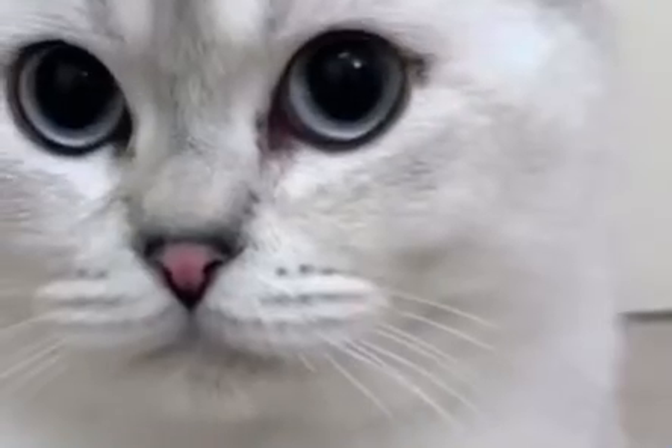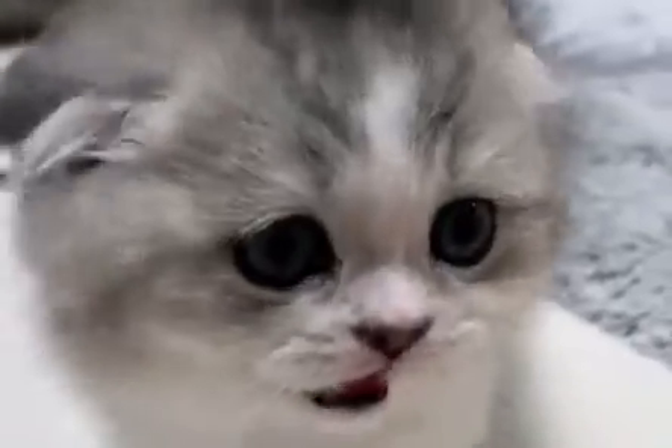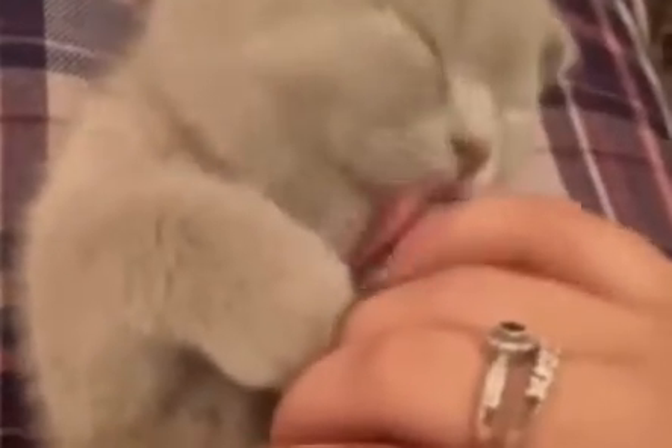The Scottish Fold is a cat breed with natural, folded ears, and is known for its round eyes and a sweet face. They are also very lovable and affectionate cats, but when you find out how expensive they can be to buy, it may make you think twice about purchasing one.